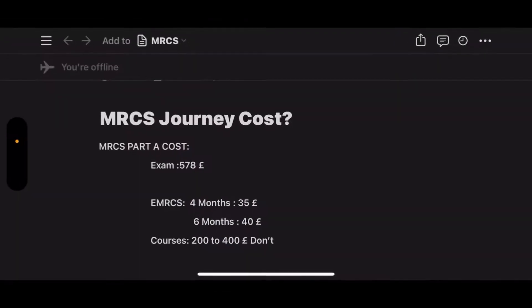Hello everyone, today I'm going to show you the exhibits of the MRCS journey from A to Z, from your graduation until you reach the end. Let's go — starting with the cost of the exam.